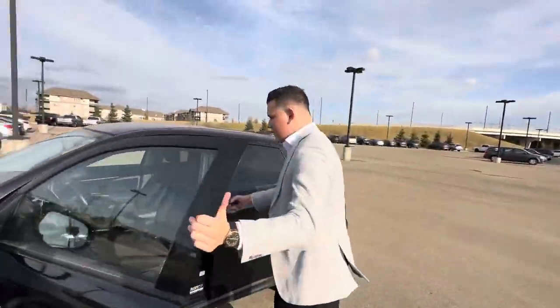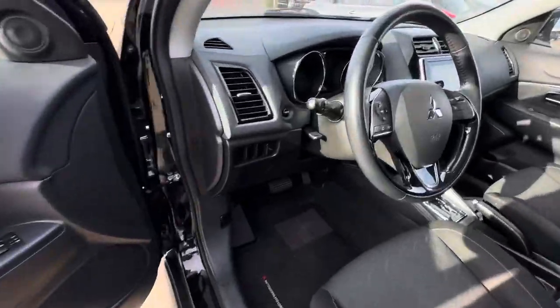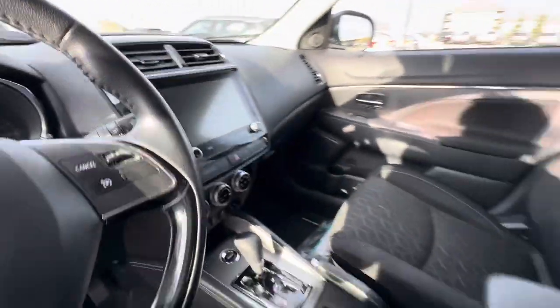On the inside, pretty clean vehicle, pretty well kept. You got the power mirrors, power windows, as well as a nice touchscreen in the middle, which is compatible with Apple and Android CarPlay. You do get heated seats as well.